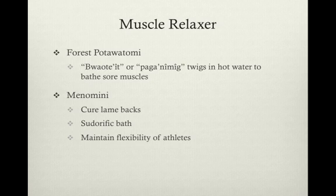Native Americans had their own name for H. virginiana. The forest Potawatomi, naming it Bwautit or Paganamig, would steep the twigs in hot water to cure lame backs and topically apply a decoction to keep athletes' muscles flexible and loose. Additionally, H. virginiana was one of seven plants used to prepare a sudorific, or sweat-inducing, bath.